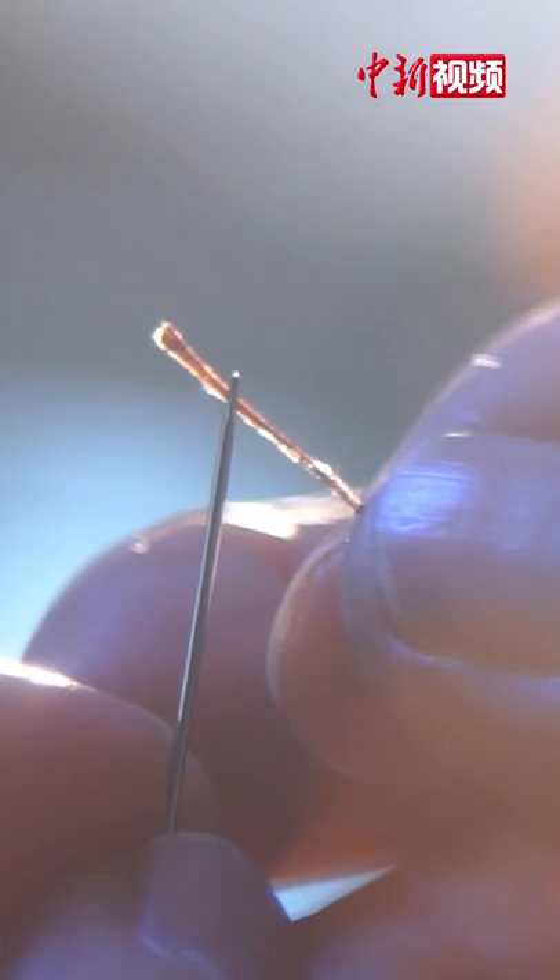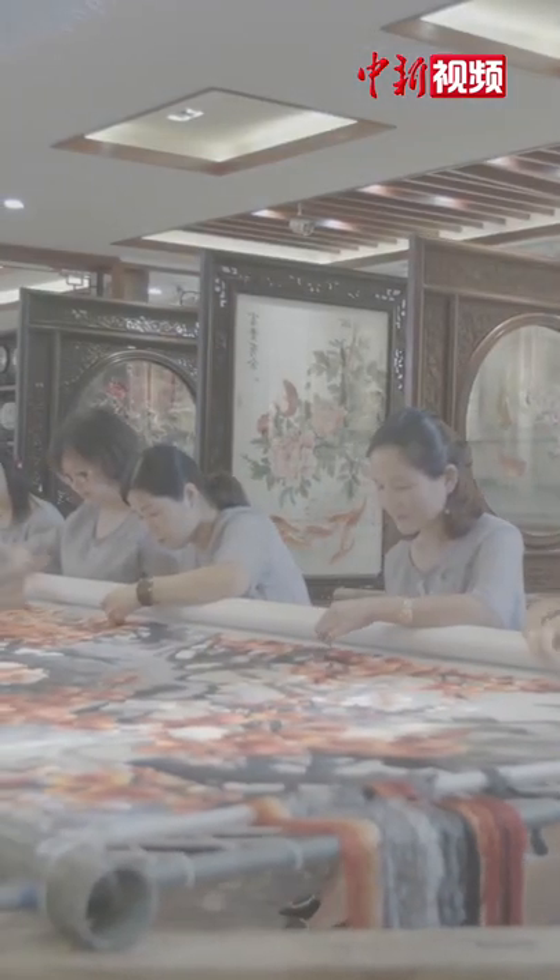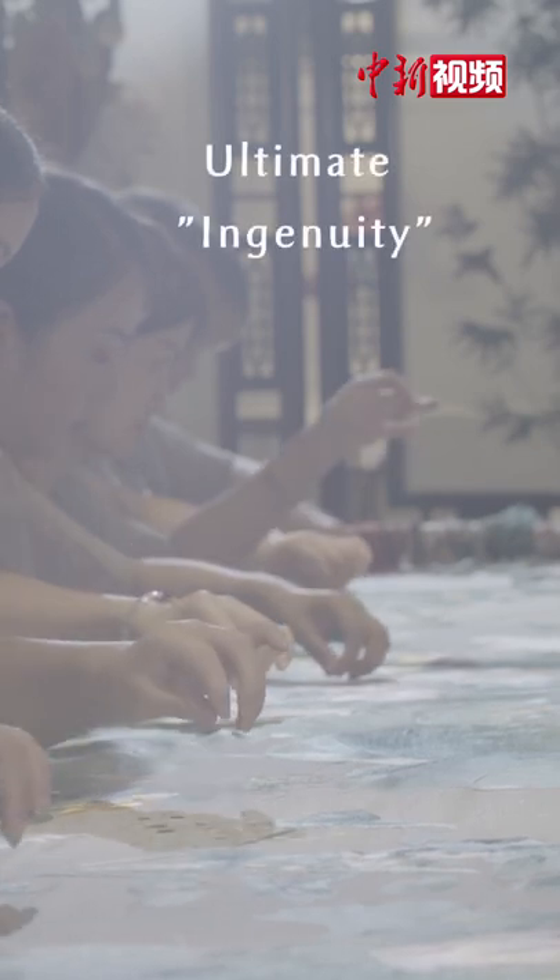An exquisite piece of embroidery needs thousands of stitches. Creating beauty requires diligence. Between every stitch, the ultimate ingenuity is tested.